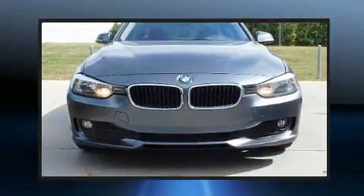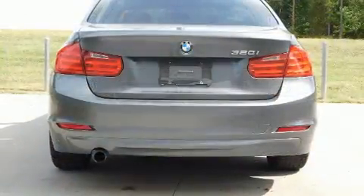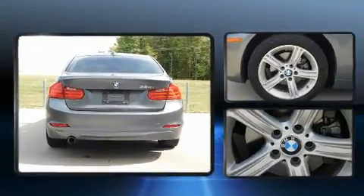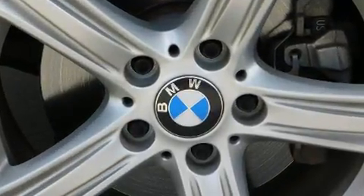All of the premium features expected of a BMW are offered, including one-touch window functionality, a leather steering wheel, an outside temperature display, power front seats, front fog lights, rain-sensing wipers, and a power moonroof that opens up the cabin to the natural environment.